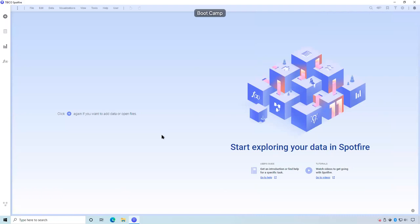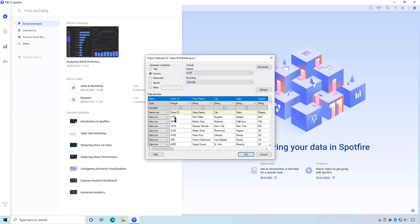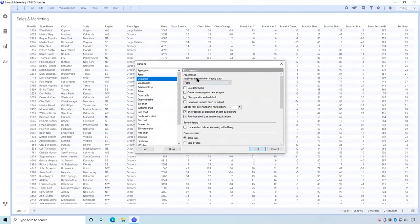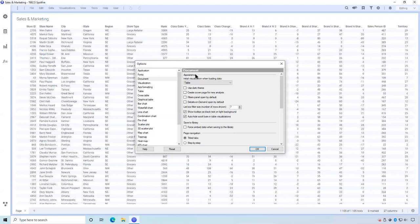Let me show you how these features work in Spotfire 11.2. I'll add a simple dataset containing sales and marketing data with store performance information. Click Add, OK. And you see by default I directly have a table visualization — this is because I chose the table visualization as my default visualization when loading data. By default it's set to none, but you can choose whatever visualization you prefer. I like the table because it gives me a good overview of the loaded data.